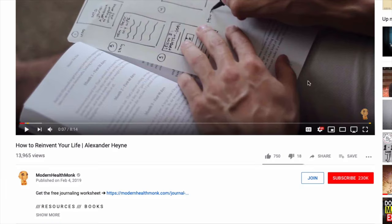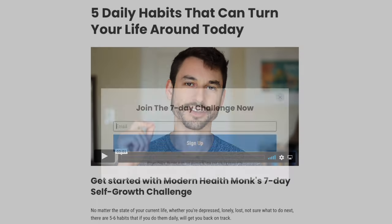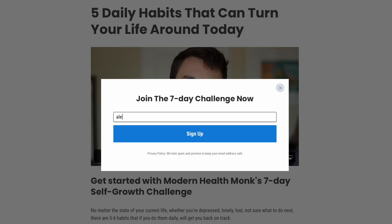Before we jump into this video, I've put together a free seven-day self-growth challenge. If you're interested in figuring out how to get your life together and build an incredible epic life, check out the free download — it's the first link right below this video.